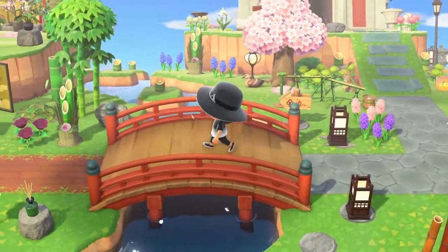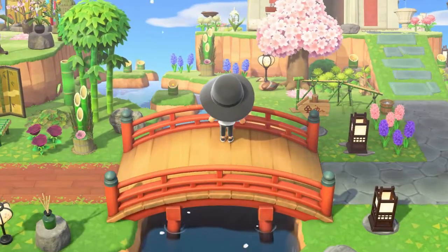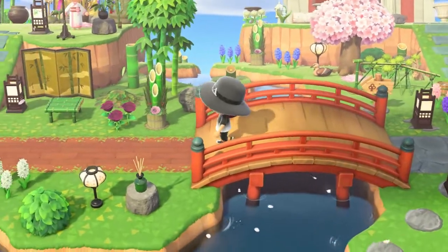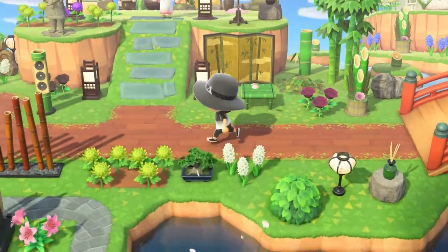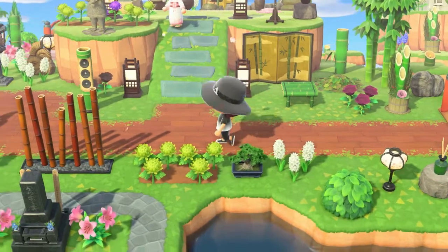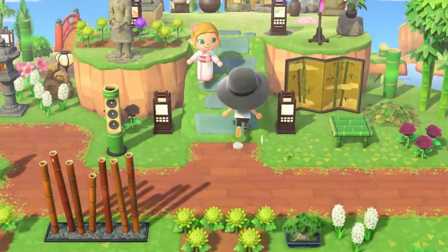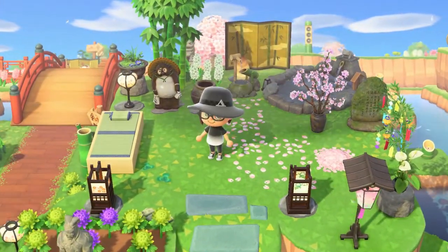Coming over here, look at that — the bamboo candles, the bamboo lights are just really pretty sitting out there. Here's more of a bamboo area. You even have the bonsai tree, the Sakura bonsai tree. That is so pretty. Coming up, this is a really nice spa-like area. Once again, the cherry blossoms are my favorite.